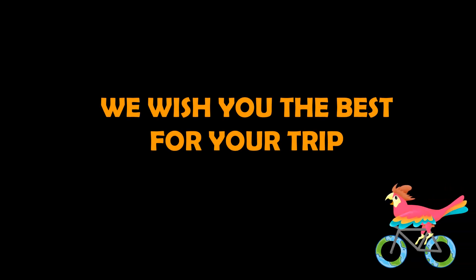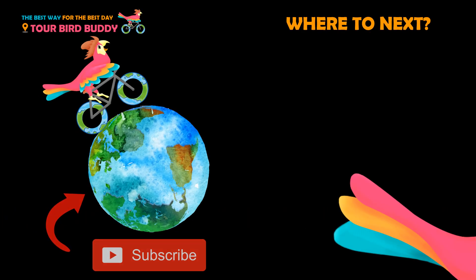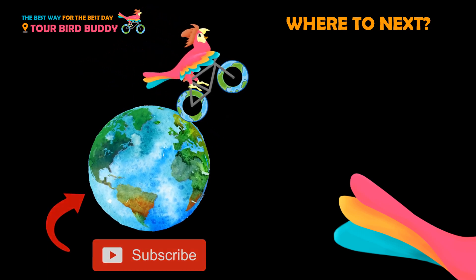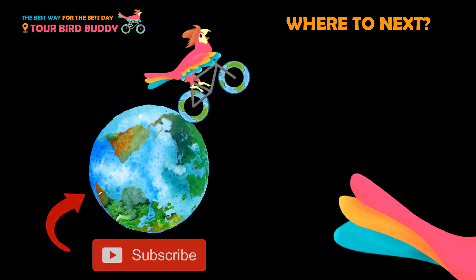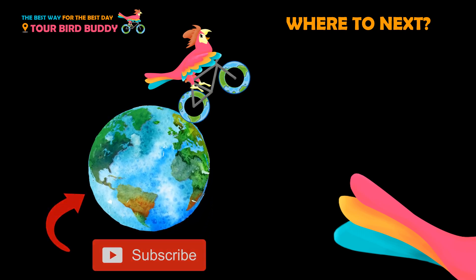The most popular travel time in Foz do Iguaçu is January. The temperature ranges from 22 to 31 degrees Celsius. Check the video description below for weather tips, more events, and helpful links to plan your trip. Thanks for watching — be sure to like and subscribe so that you always go the best way for the best day. And for help planning your trip, check the links in the video description below.